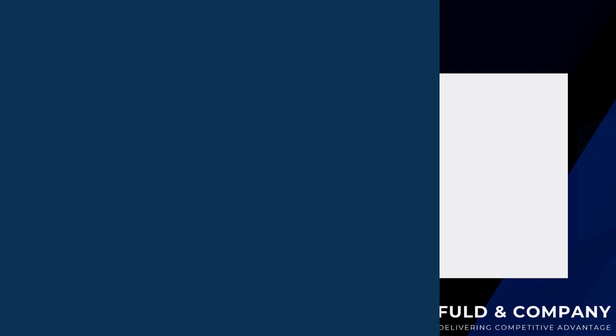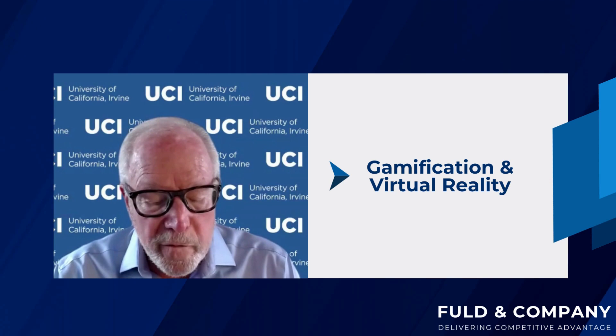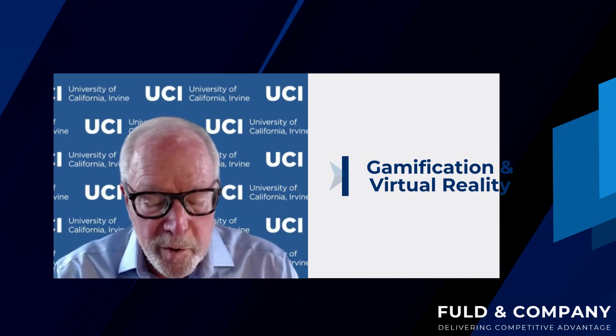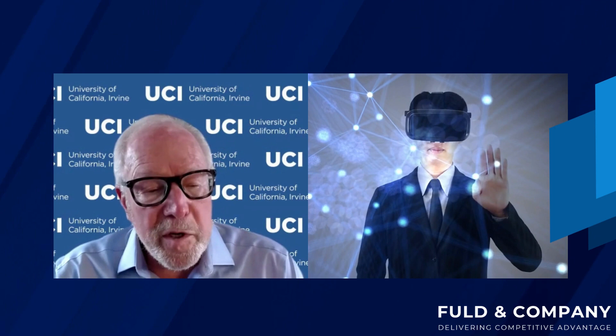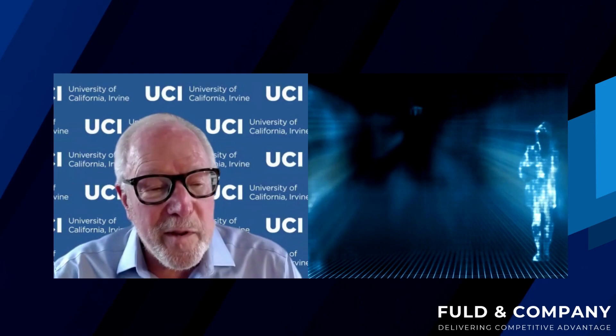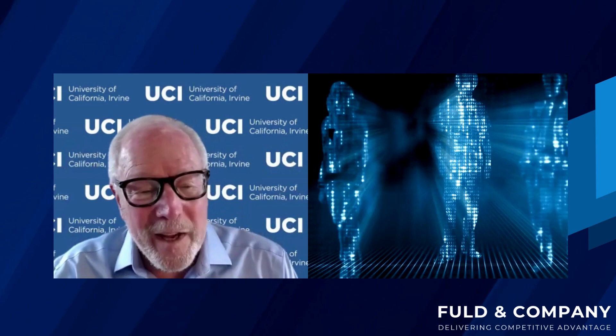Another area we're now looking at is gamification and virtual reality. The use of gamification techniques and VR are gaining traction in war games. These technologies create immersive and interactive experiences. VR can simulate complex scenarios and enables a participant to visualize and experience the competitive environment in a much more interactive and tangible way. It's like a picture's worth a thousand words — when you can see how this plays out in a headset, or use gamification techniques, you can do it faster because of the exponential increase in computing power.